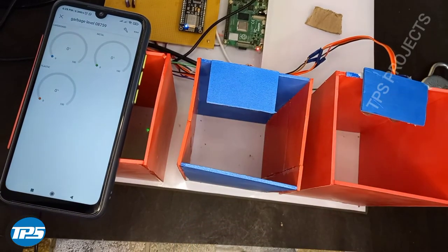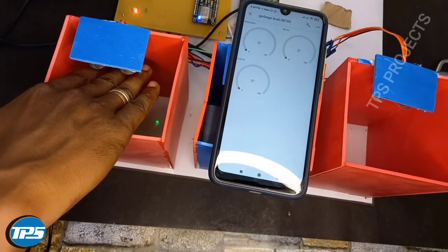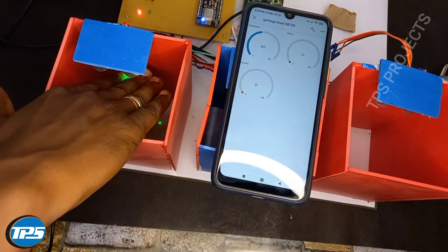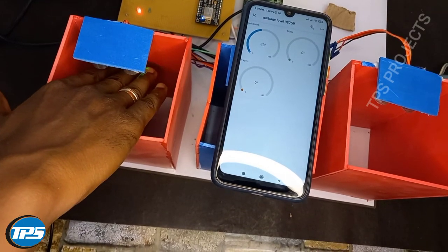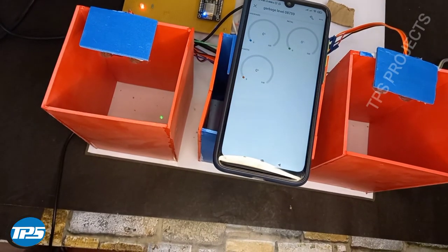Now I am removing my hand from the metal bin. Now you can see the cardboard monitoring system. I am removing my hand and it goes back to 0%.